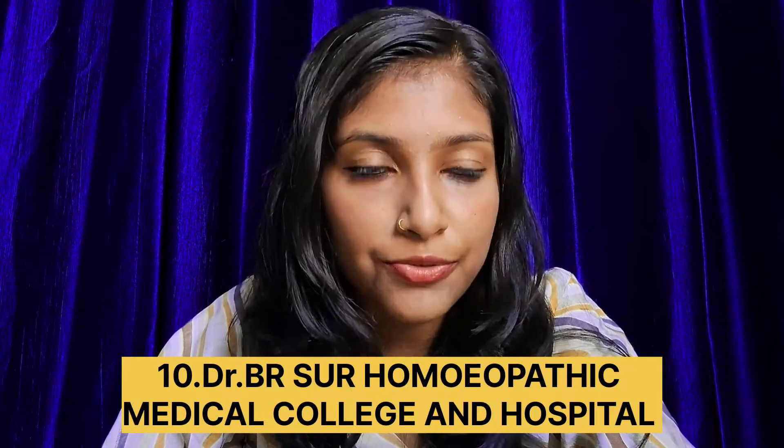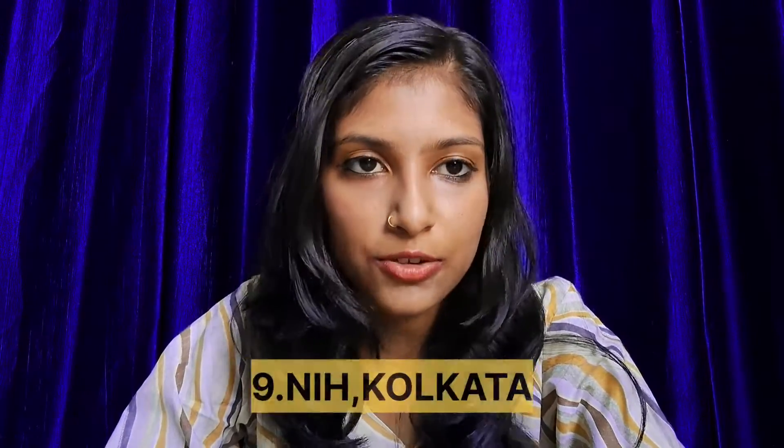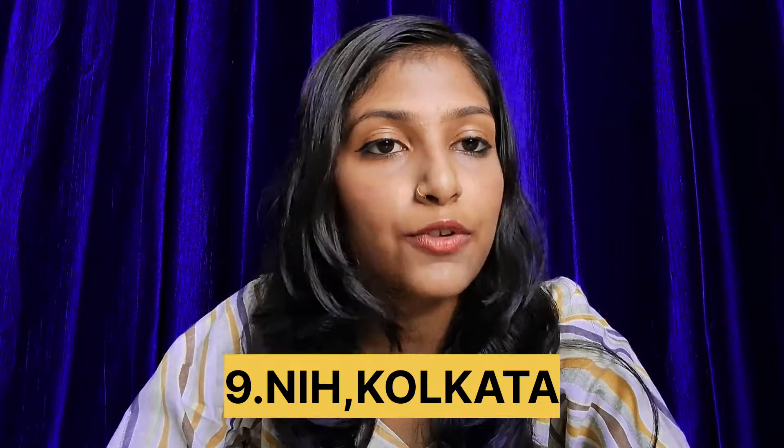Number 10th college is Dr. B.R. Sur Homeopathic Medical College with college fees 37,000 and its all India cutoff is 65,872. Number 9th college is NIH which is in Kolkata. First sem college fees is 42,950 and its all India cutoff is 78,159.